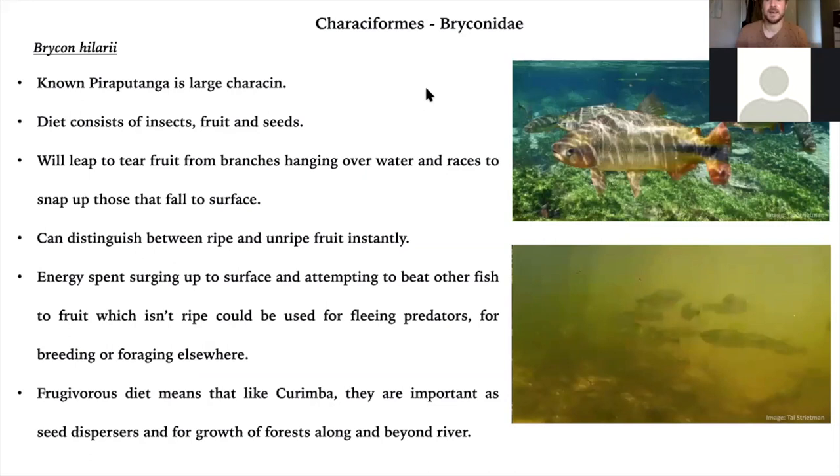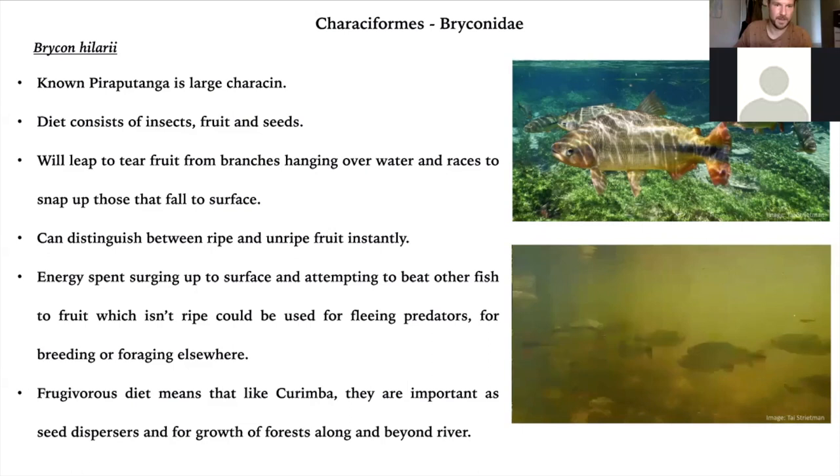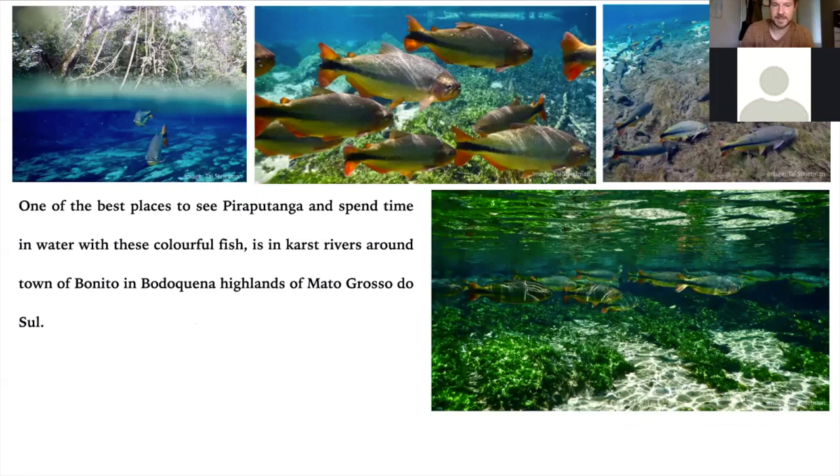Bryconhilarius pirputanga is one of our most famous species, found across the region and the Paraguay basin. We've seen it on BBC documentaries, leaping to tear fruit from overhanging branches. Anything that falls to the surface — insects, berries, nuts — it will eat. It was actually able to differentiate in a split second between ripe and unripe fruit. If you throw a ripe berry on the surface, they'll go for it; if you throw an unripe one, they barely start to move towards it. That makes sense because the energy expended constantly rushing towards unripe fruit could be better used for fleeing predators, breeding, or finding better foraging habitat. Like the curimbatá, they're important as seed dispersers. They're most easily seen in the karst rivers of the Bodoquena Highlands where the water is much more transparent and you really get to see how fantastic their colors are.